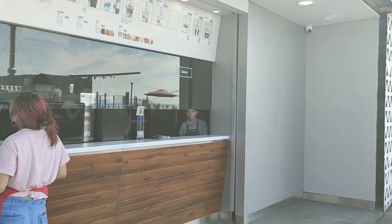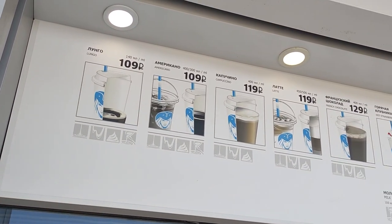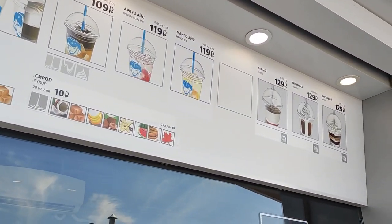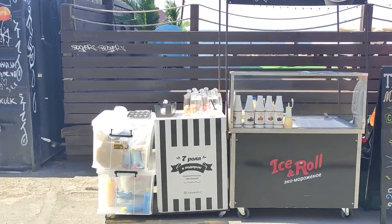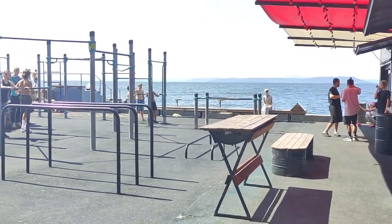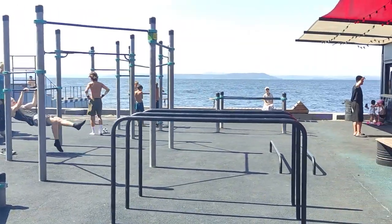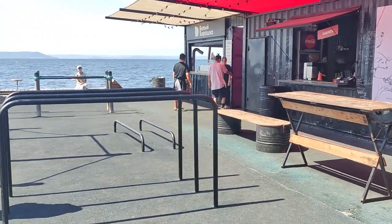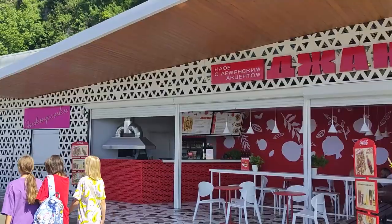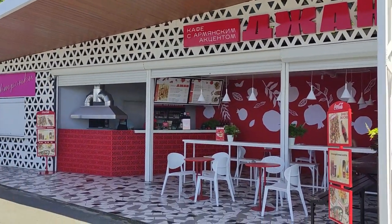This is Ellie's Coffee, where you can buy different coffees: Americano, cappuccino, lattes, and more — for about 100 rubles. It's a very small mini street food shop. There's also a sport field with horizontal bars and other equipment for sportsmen — a very interesting and comfortable place for athletes.